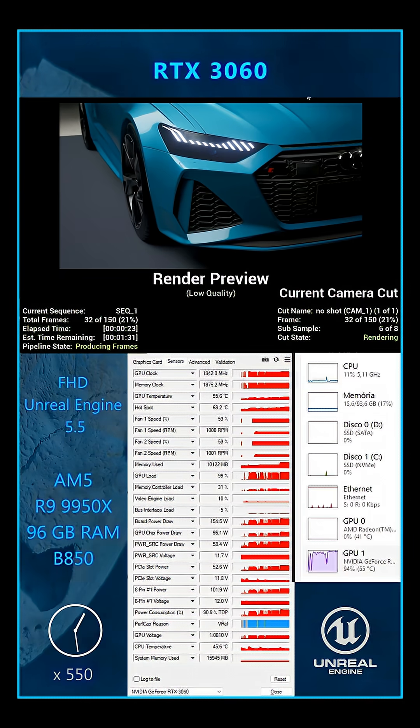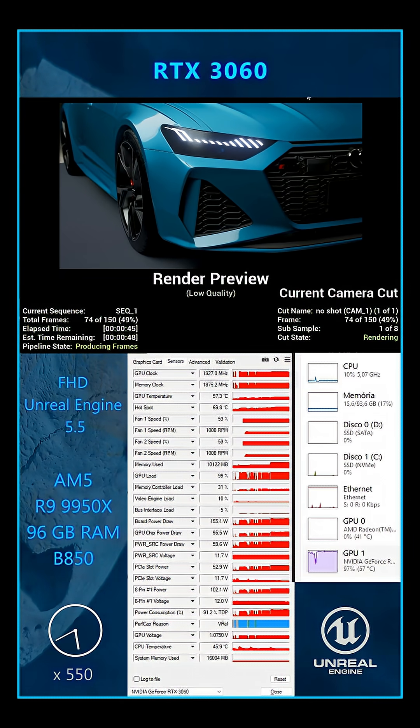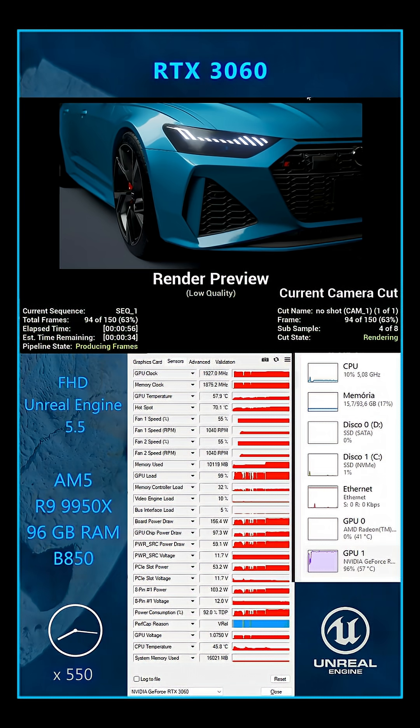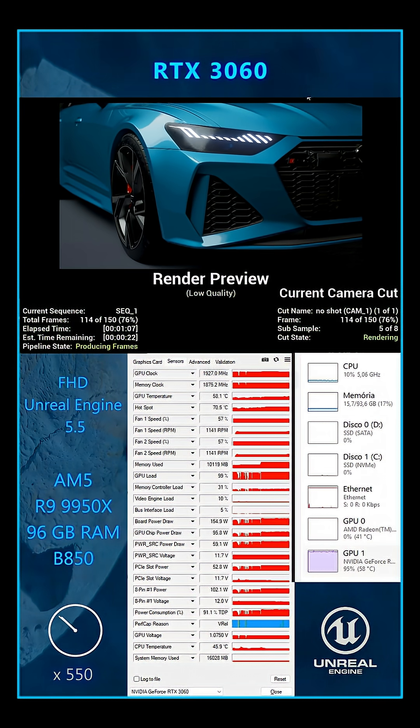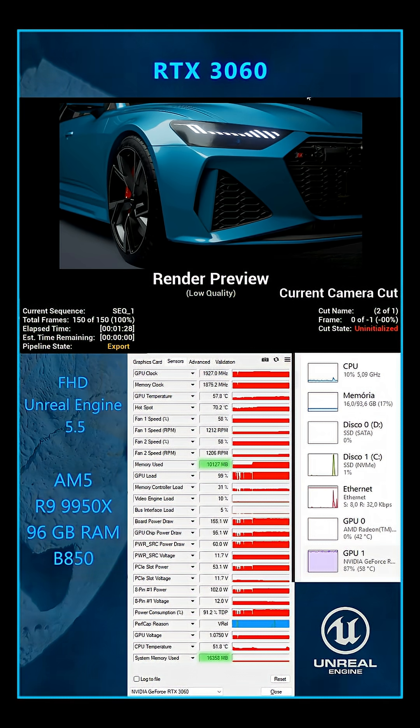Render battle. In the first video of our series we tested the RTX 3060 paired with the AM5 platform. It used around 10 gigabytes of VRAM and 16 gigabytes of system memory, rendering our benchmark car scene in one minute and 28 seconds.